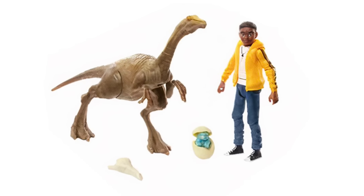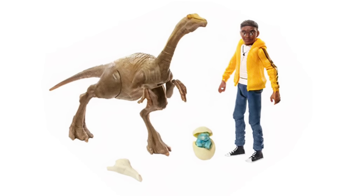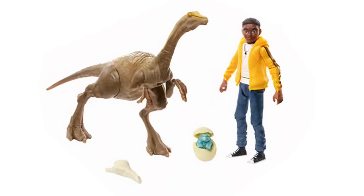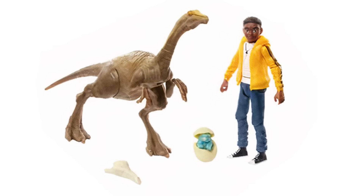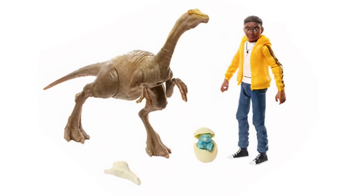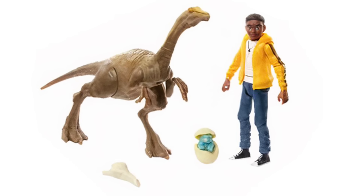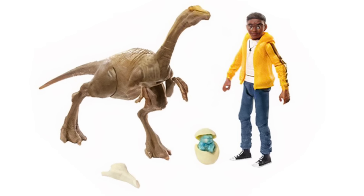The accessories in the Darius set are what's really exciting. We get Bumpy in the egg from the show — the hatching scene — so our smallest Bumpy figure yet. We also get the resonating chamber from the Velociraptors that Darius uses in the first episode when he's playing the video game. That's also the same item from Jurassic Park 3 that Grant and Billy used to lure the raptors. It's a very cool accessory not just from the show but from Jurassic Park 3, and along with the little Bumpy egg, those make this the most exciting part of the set.